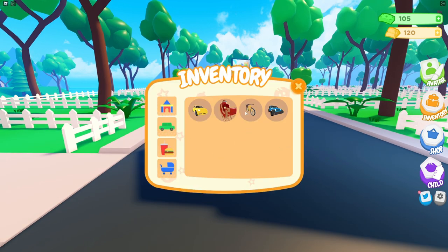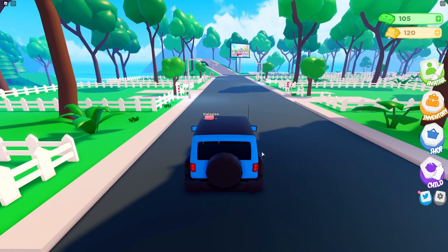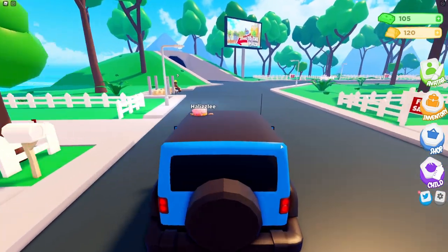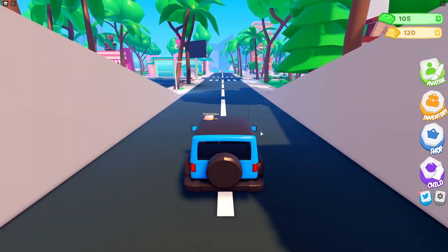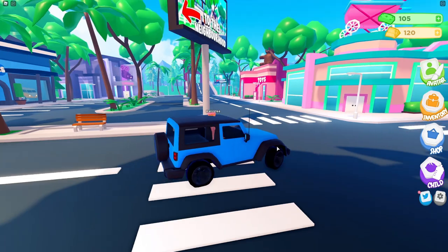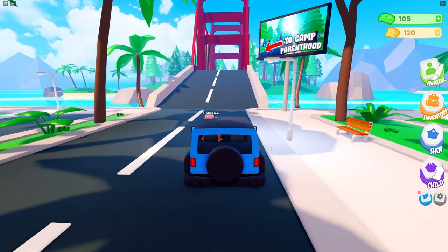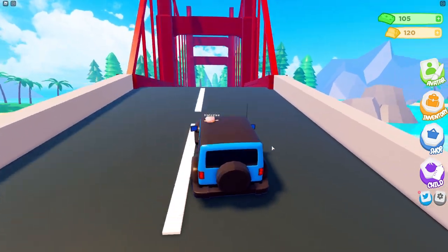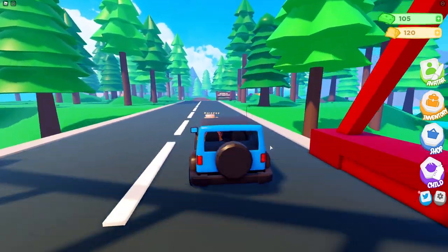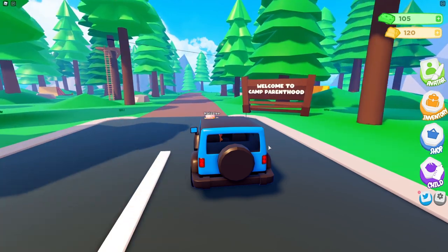Let's go ahead and take out the jeep car that we just bought and go to the campsite. Oh my gosh, look at my hat — it's totally sticking out of my car! Camping is going to be to our left here, to Camp Parenthood. That's so cute — Camp Parenthood! The driving is definitely different in this game.